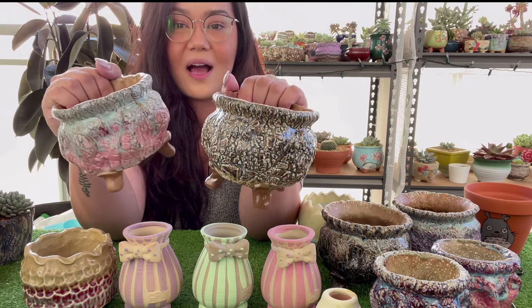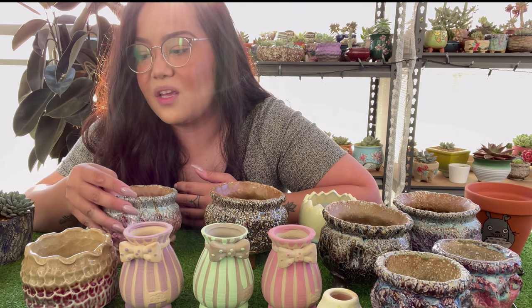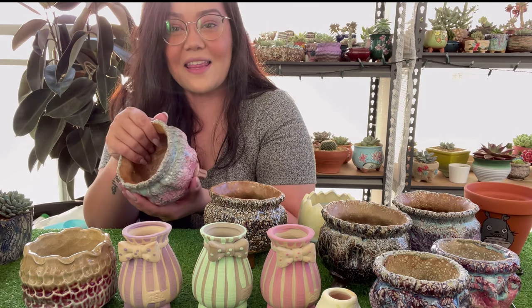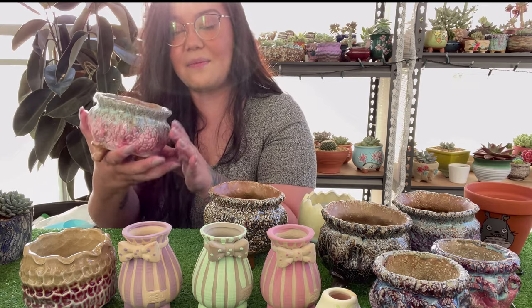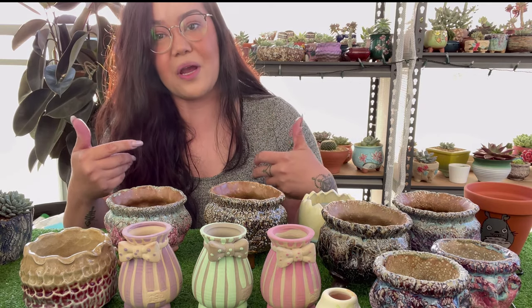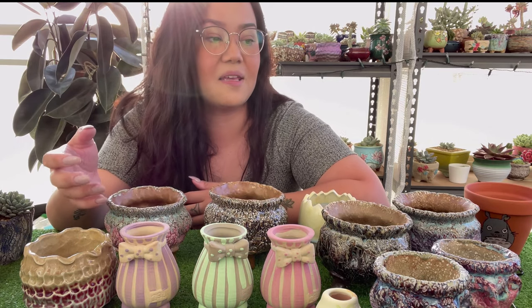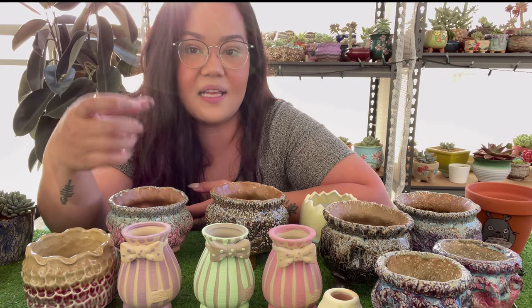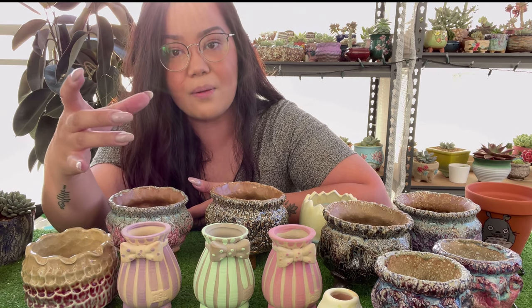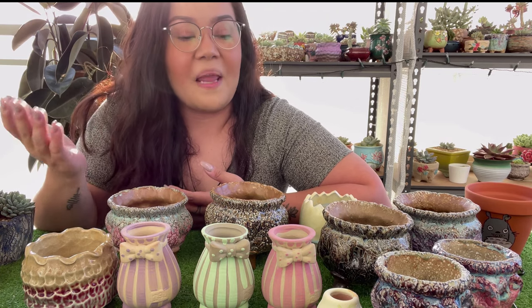Look how cool these are — something totally different, not your typical machine-made pots. I really like these handmade-looking ones. They're not glazed in the middle so they drain really well. These little taller ones I decided to get because I have some succulents that are getting a bit taller and I want to change their pots. I think a longer pot looks really nice with something more upright — like a vase look.